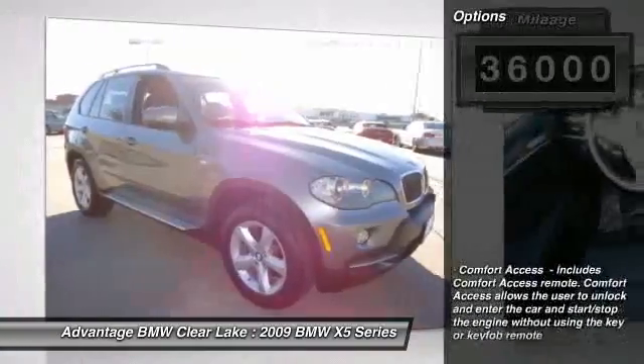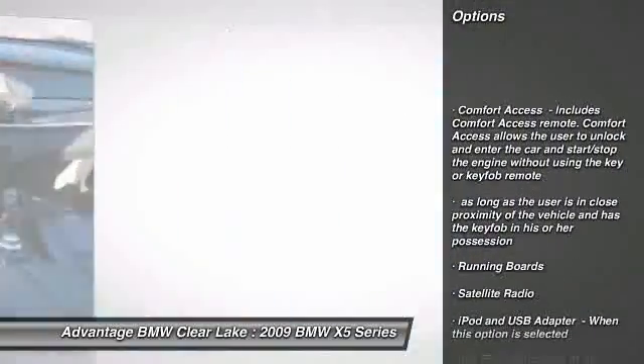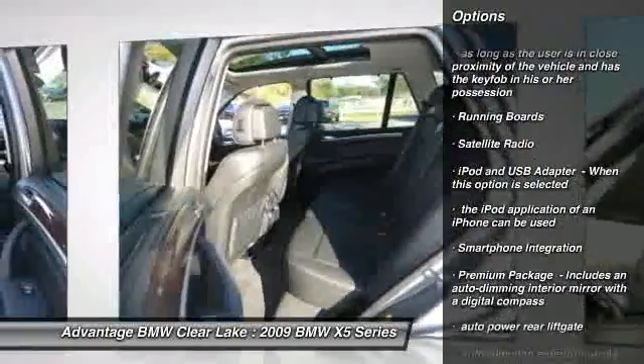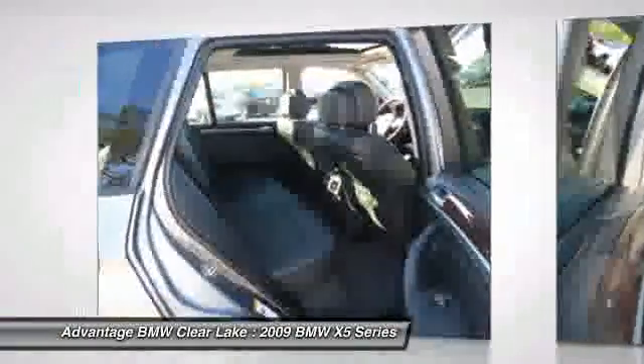Running boards, satellite radio, iPod and USB adapter. When this option is selected, the iPod application of an iPhone can be used. Smartphone integration.